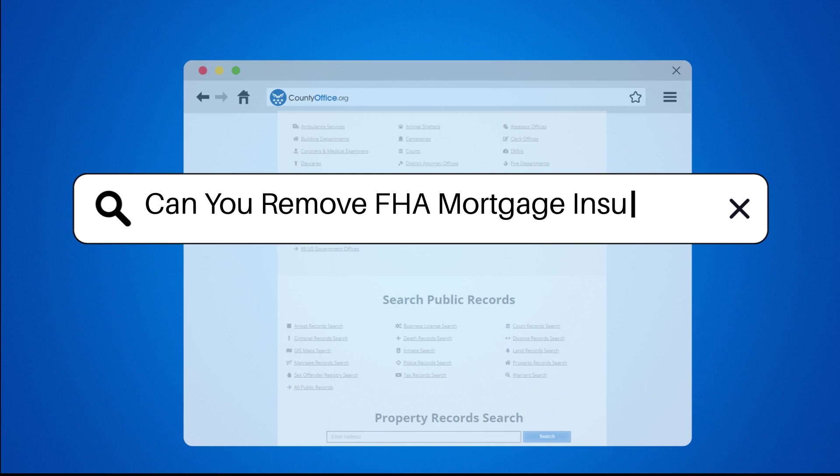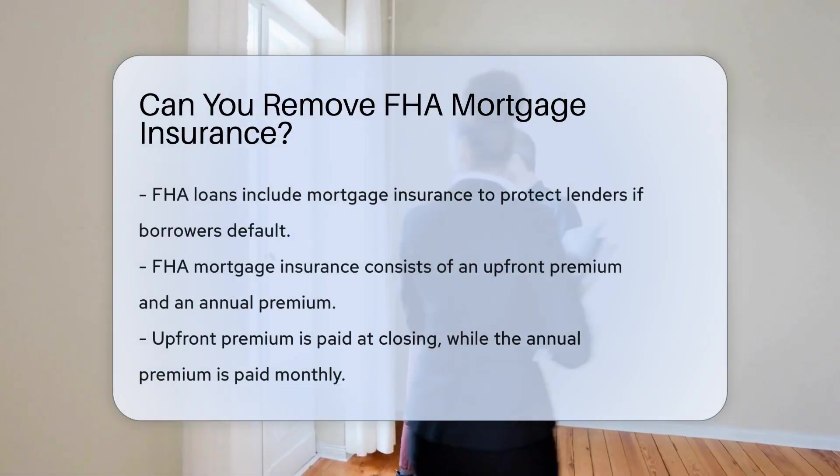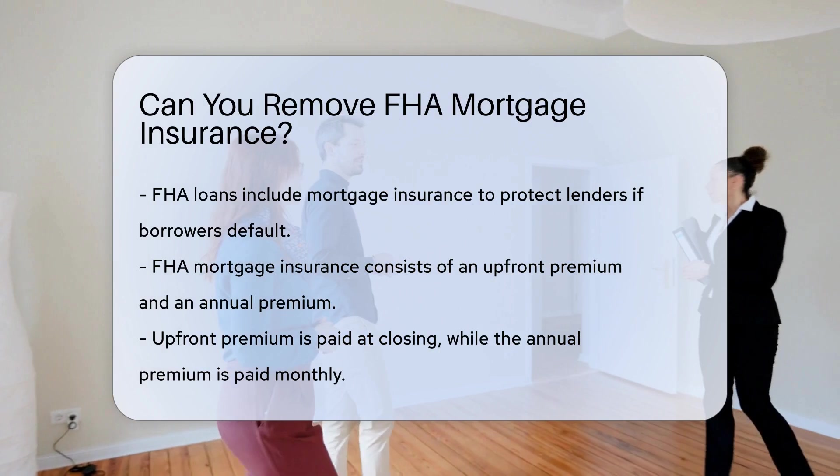Can you remove FHA mortgage insurance? Federal Housing Administration FHA loans come with mortgage insurance. This insurance protects lenders if borrowers default on their loans. But can you remove FHA mortgage insurance?